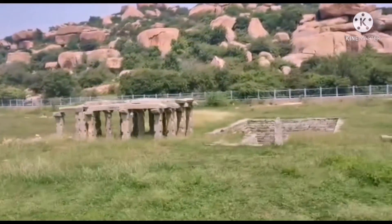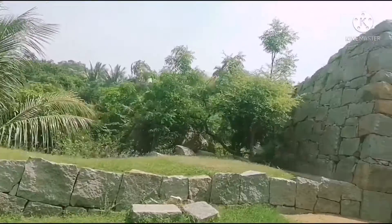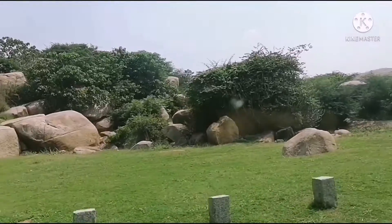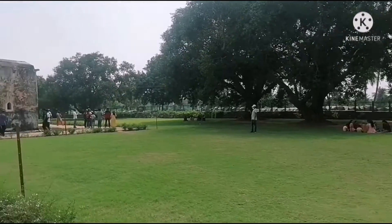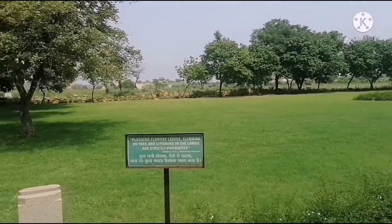This is our view from the buggy ride. Now we are heading towards the Queen's Bath. This is the Queen's Bath.